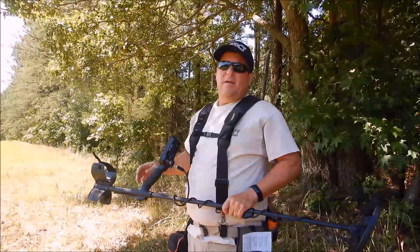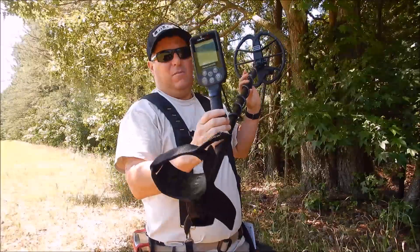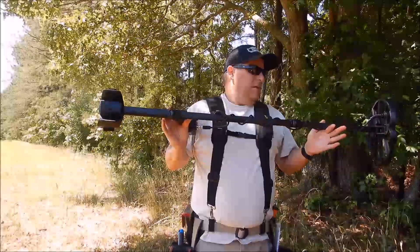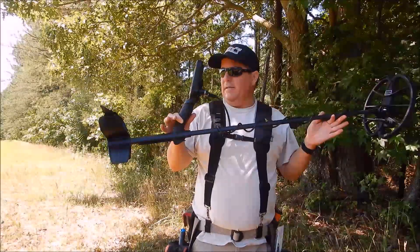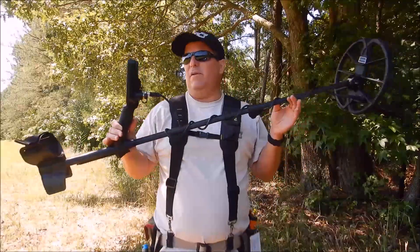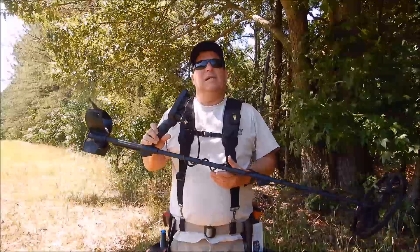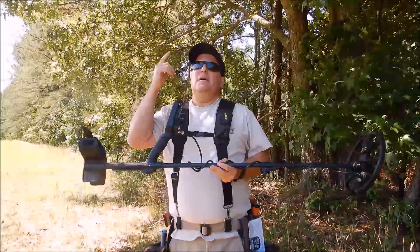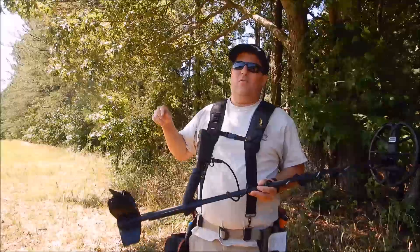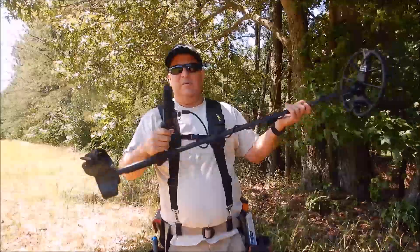What I have in my hand is the Nokta Makro Simplex. This thing is built like a tank — I can already tell. I've tested it in my yard but haven't gone out metal detecting with it yet. For the price, you can't beat it. I do have the Deus in the car, so if things don't go to plan with this I'll switch out. I'm going to take the Deus over to the other side of the creek — it's about a two-mile hike — I'm not taking chances.